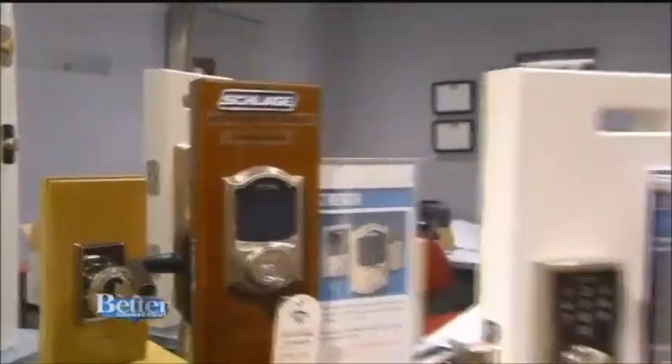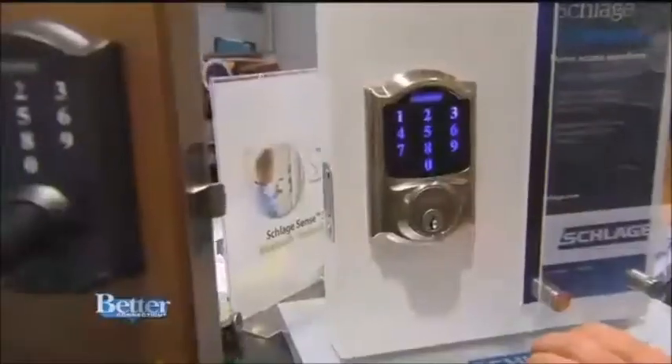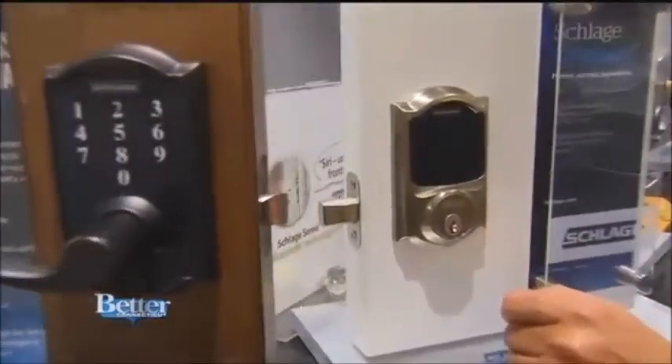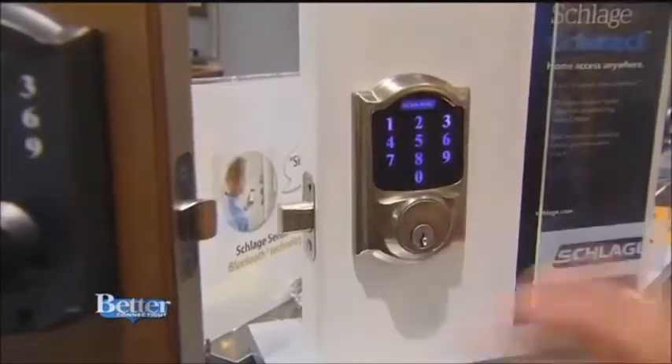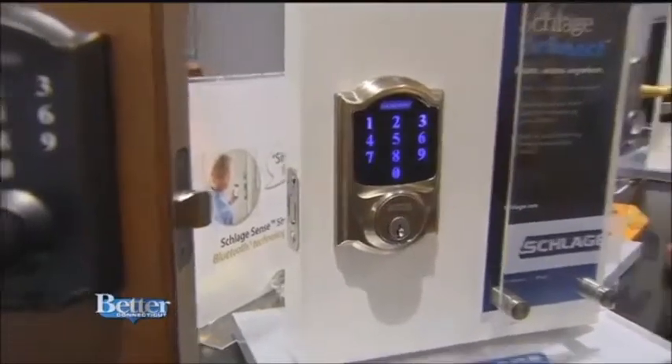So this is keyless entry and we probably have 15 different keyless entry units. The model I have at my house is the Schlage Connect. This is an automatic throw — the second you put in your code the deadbolt automatically retracts. All you need is a code and you're good to go.